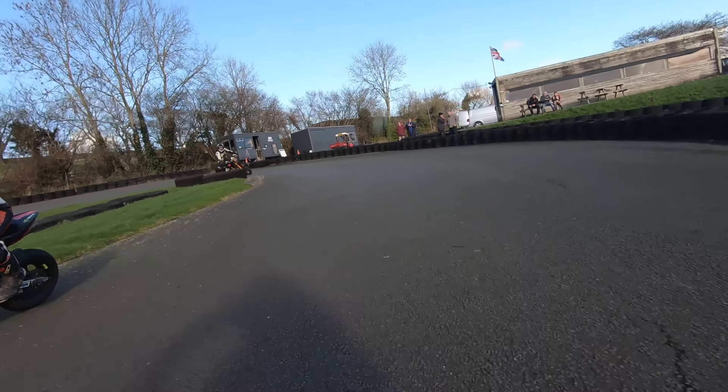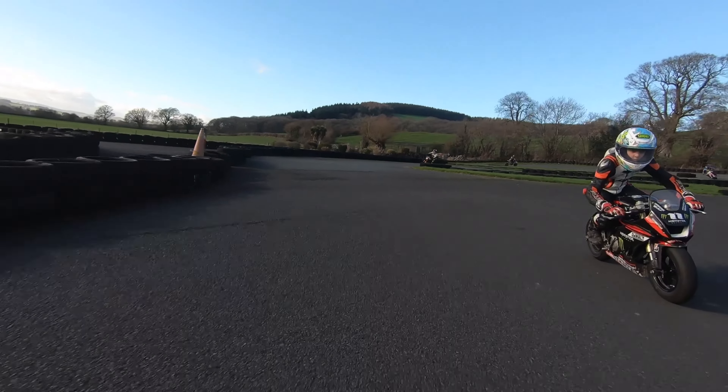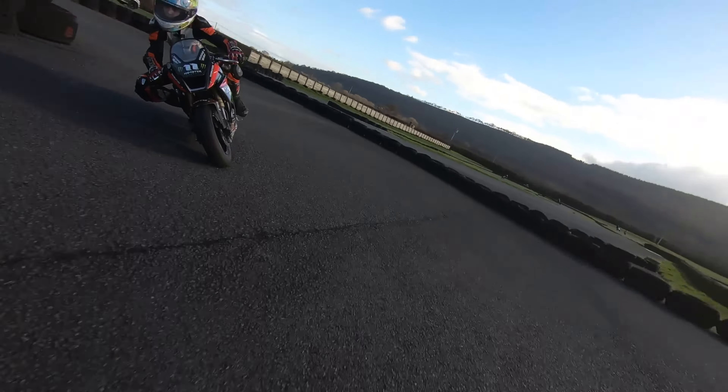So there's a young lad behind me here, and this is one of the things about pit biking — it doesn't matter if you're young or old, boy or girl, doesn't make any difference. It's a complete leveller. It's fantastic to see, so good to see.